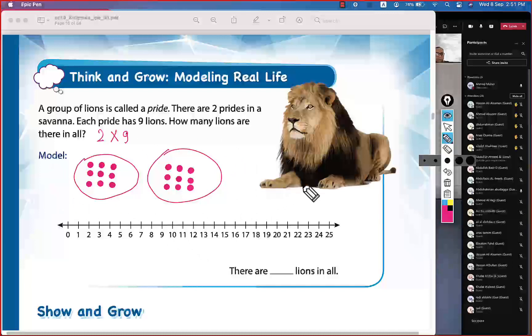Count them all — they are 18. For the number line, we do two jumps of size nine. Start at zero, first jump to nine, second jump from nine to eighteen. Two times nine: the product is 18, so there are 18 lions in all.